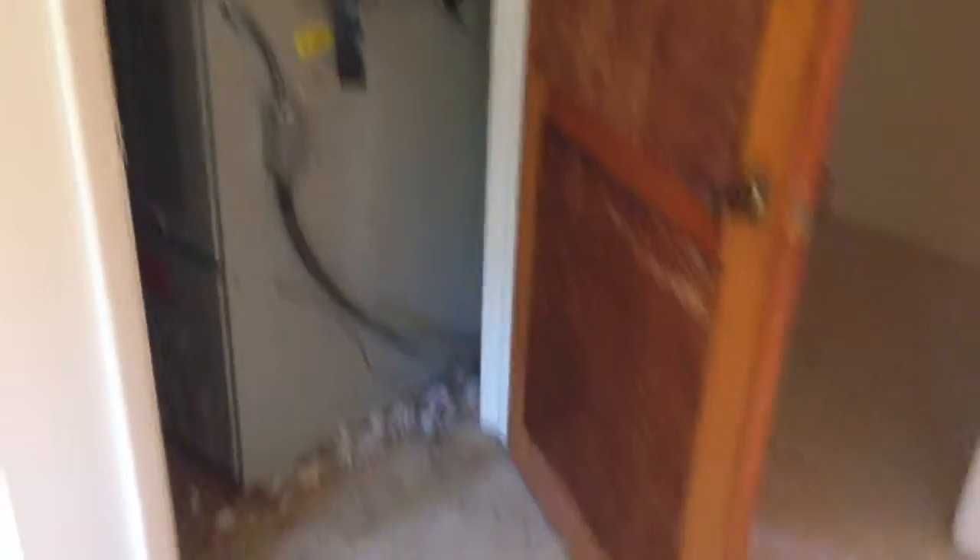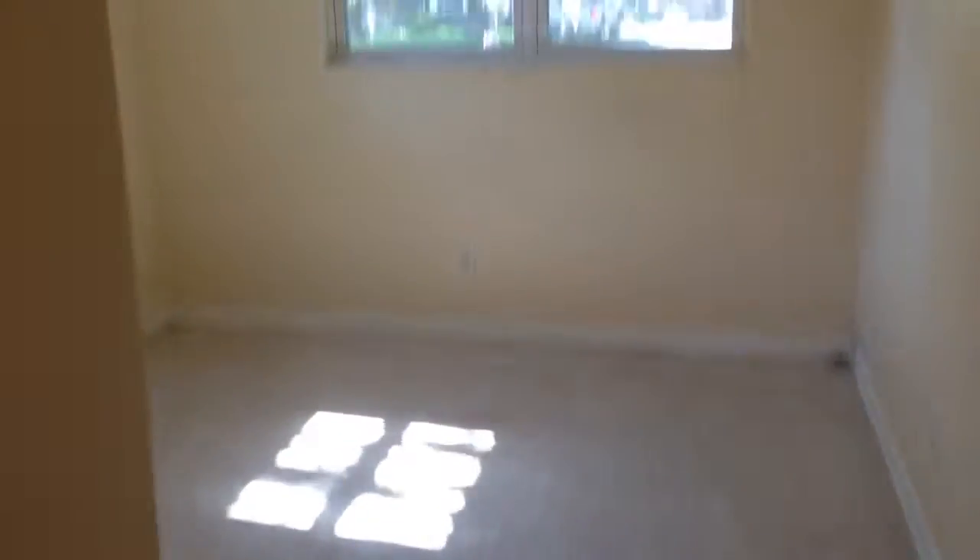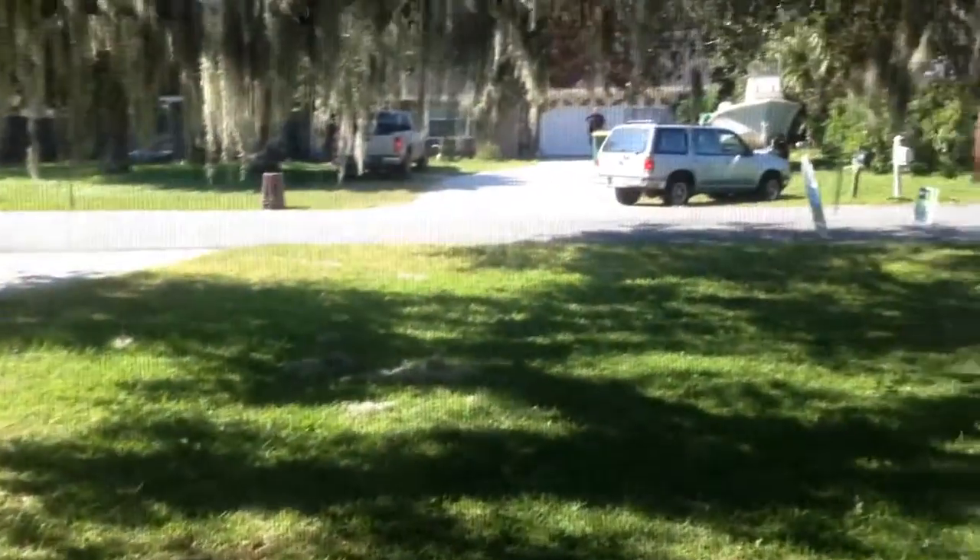The AC unit in one of the rooms here definitely needs to be checked — it's a gas furnace type system. We need to find out when it was replaced because it doesn't look old. There are two bedrooms downstairs looking out at the front yard, and they're decent-sized rooms.